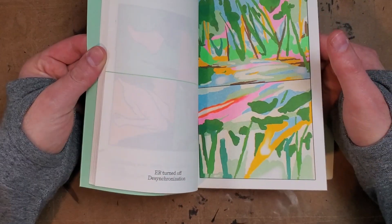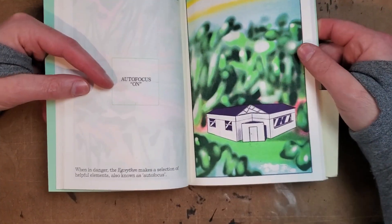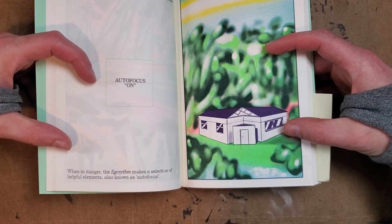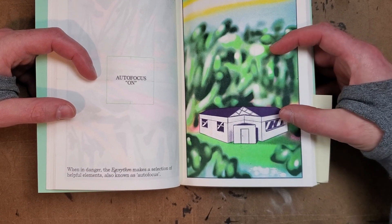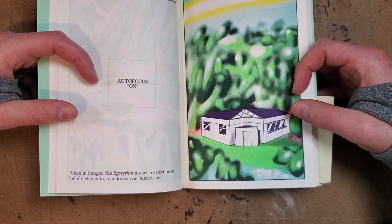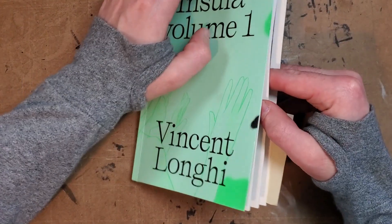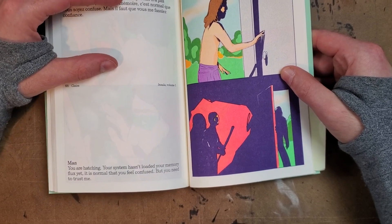All of a sudden this page gets activated — you're starting to see things show up that matter to the story. There's a line, and then the autofocus goes on. The autofocus seems to be a feature of this implant: the ergo rhythm makes a selection of helpful elements, blurs out the whole world, and says 'get to that building.' I really like that idea — it's scary to me but I find it feasible that we're headed that way. The art for representing that is awesome and makes phenomenal use of the technology available.